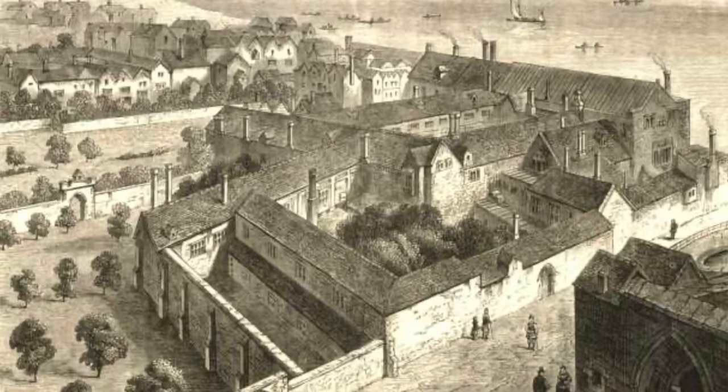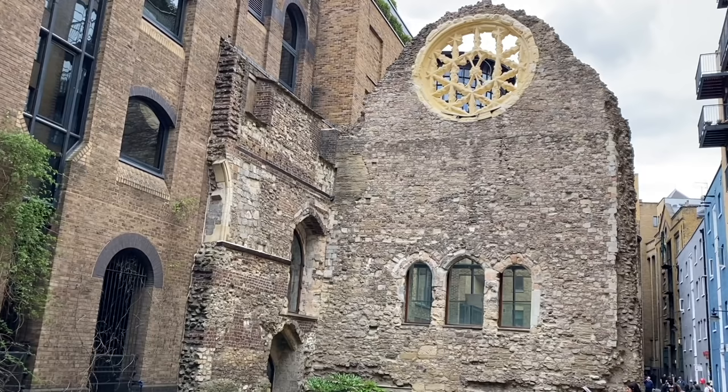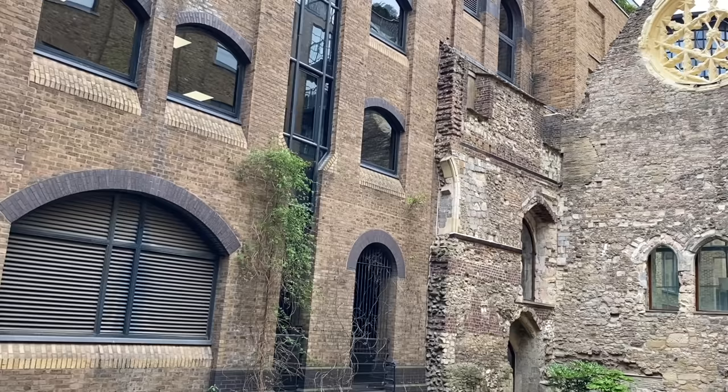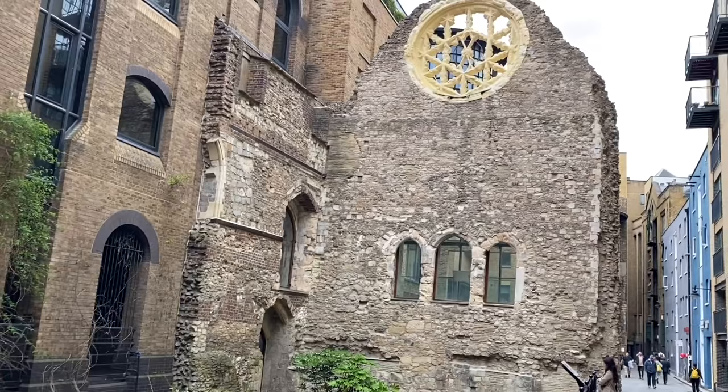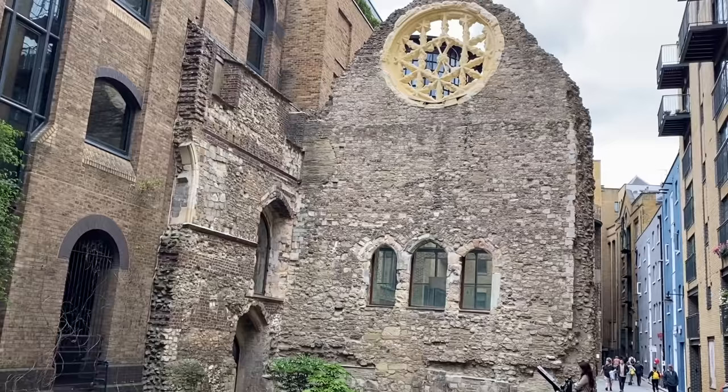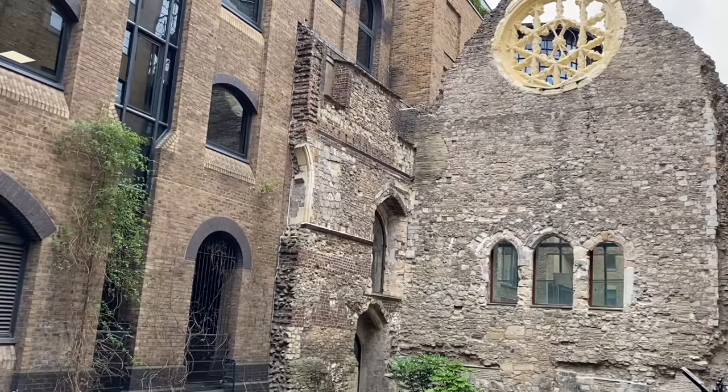Winchester Palace is one of the largest and most important buildings in all of medieval London. It was built in the 13th century as a home to the powerful Bishop of Winchester and it was destroyed by fire in 1814. It was founded in the 12th century by Bishop Henry de Blois — he was a brother of King Stephen at the time. The palace was built to house the bishops in comfort when they were staying in London.